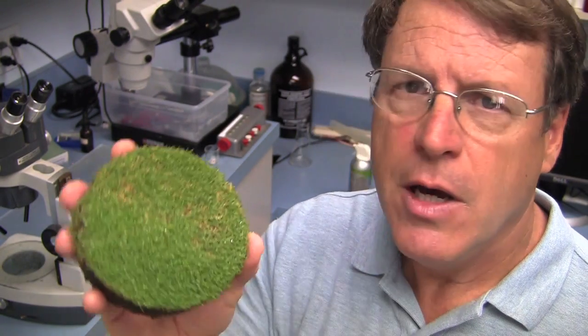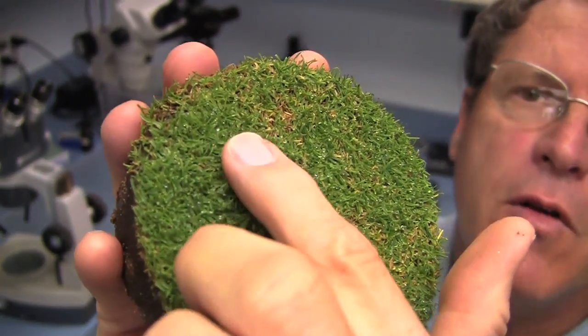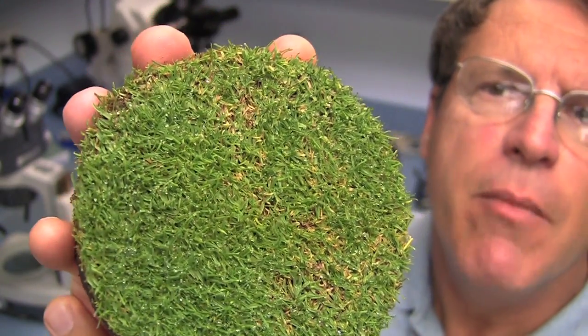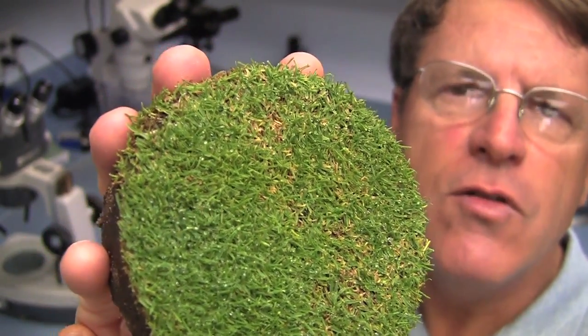That's a disease caused by Magnaporthe poae, and it attacks the roots. This is an example of what a sample looks like that has some damage caused by summer patch that's breaking through the fungicide applications. This has been treated with two applications of Heritage at .4 ounces per thousand square feet on a 21-day interval.